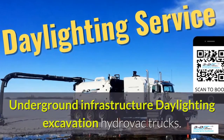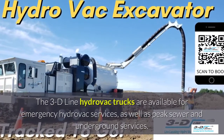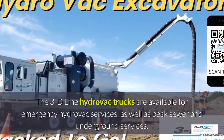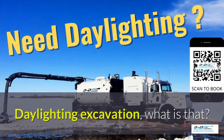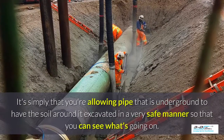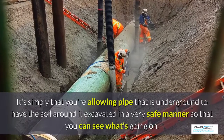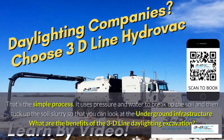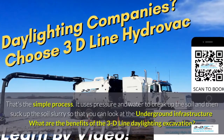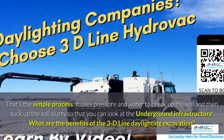Underground infrastructure for daylighting excavation. The 3D Line Hydrovac trucks are available for emergency hydrovac services as well as peak sewer and underground services season. Daylighting excavation — what is that? It's simply allowing the area around a pipe that is underground to have the soil around it excavated in a very safe manner so you can see what's going on. It uses pressure and water to break up the soil and then suck up the soil slurry so that you can look at the underground infrastructure.